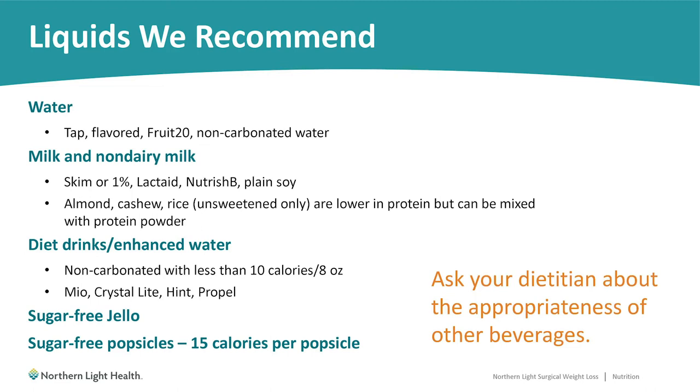Diet drinks or enhanced waters such as Crystallite, Mio, or any of those little powder packets you add to water are all fine as long as they have less than 10 calories per 8 ounces. Sugar-free Jell-O and sugar-free popsicles, as long as they're only 15 calories per popsicle, can also count toward your fluid intake — this can be particularly helpful in the first two weeks after surgery when it may be challenging to meet fluid goals. If you have questions about certain beverages, bring them to your dietitian.